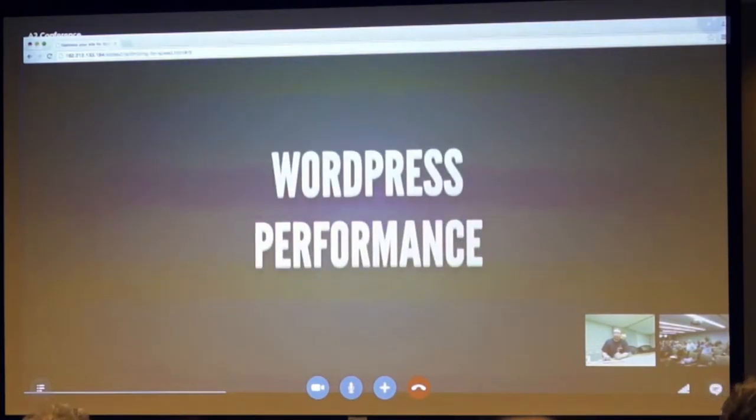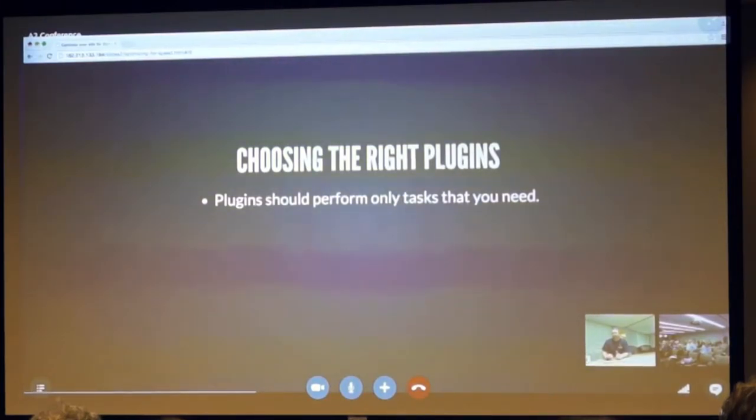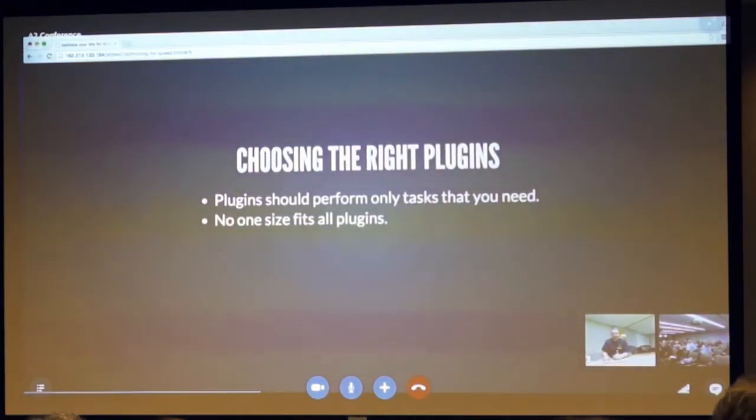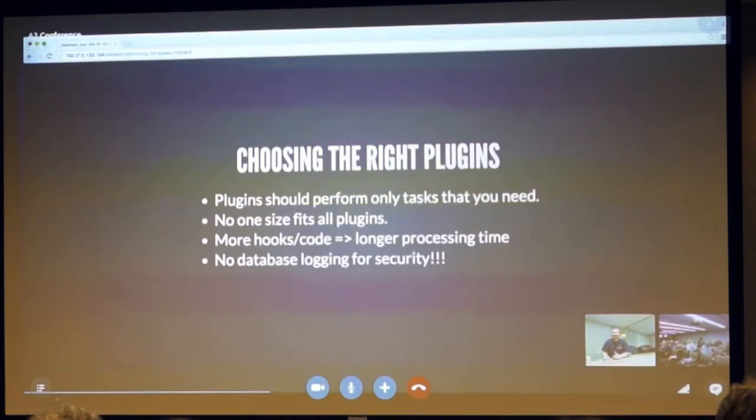Let's talk about WordPress performance. You've got to start off by choosing the right plugins. You're not going to have a fast site unless you have carefully selected the plugins that you're running. Plugins should only perform the task that you need. You don't need plugins that do 100 different things if you're only using three of them. The more hooks and code a plugin has, the longer processing time it's going to have. And don't use plugins that log to the database — anytime you're logging hits or login attempts, this can fill up a database and make it much slower.